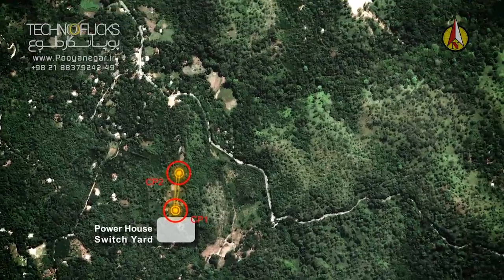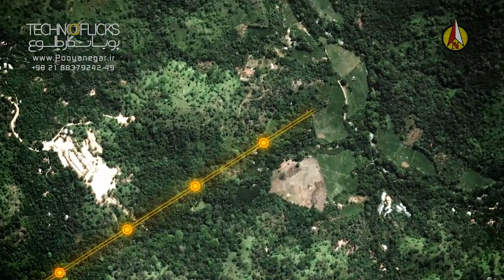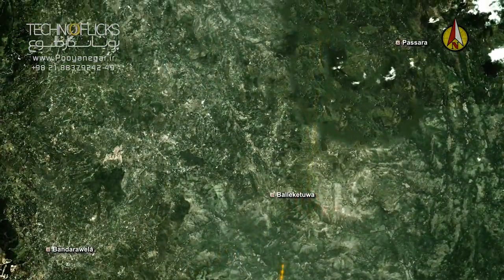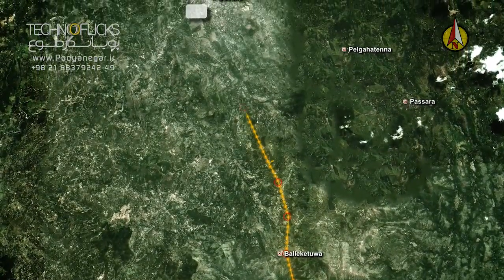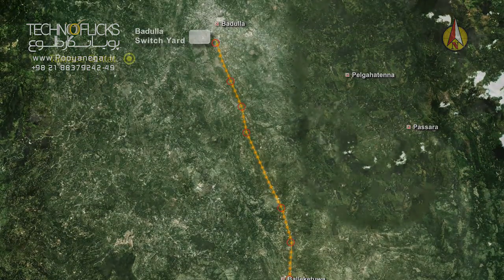The 21.5 km double circuit 132 kV transmission line will connect the Uma Oya switchyard to Badula switchyard. This transmission line includes more than 70 towers in five types, which has six shield wire cables and two OPGWs.